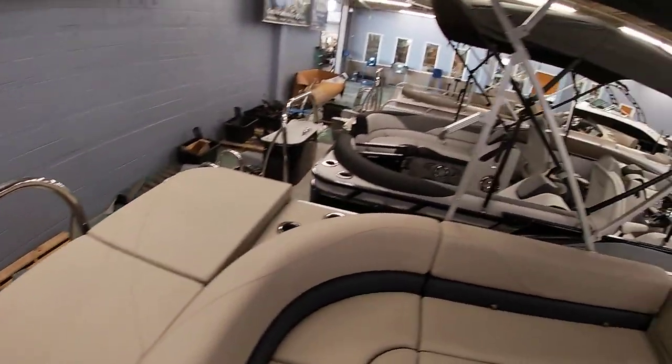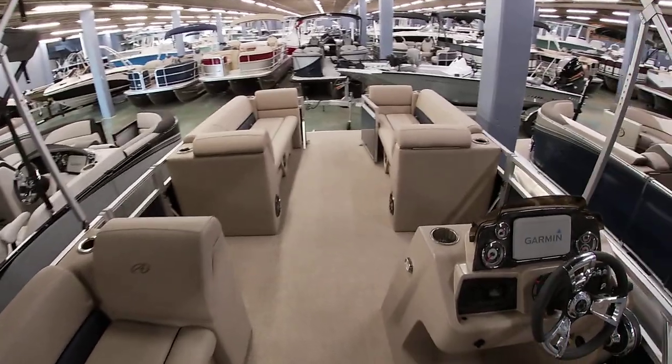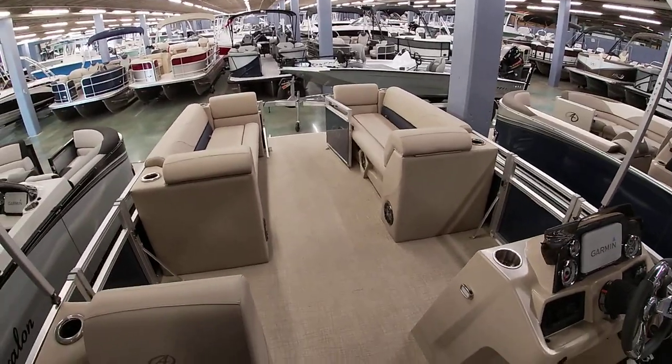You can also see a ski tow bar. It's a really nice layout for a 22-foot boat — it gives you a lot of seating for the family.